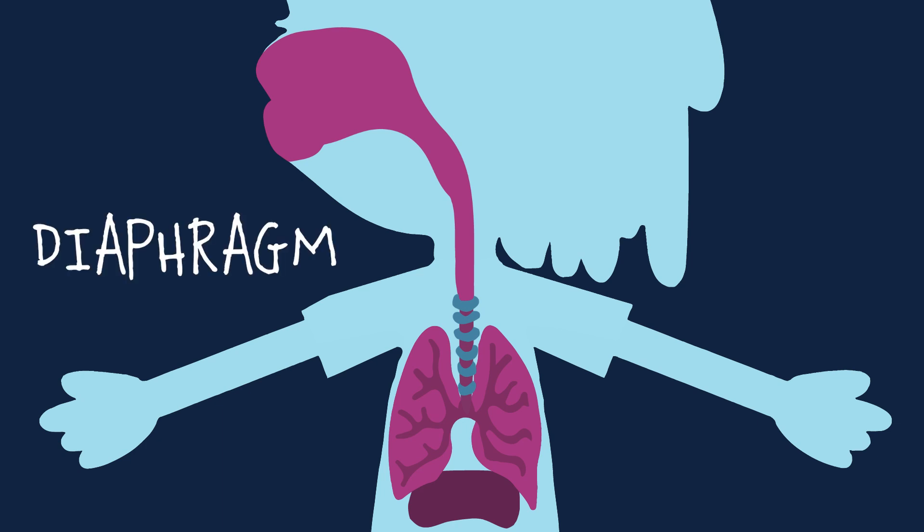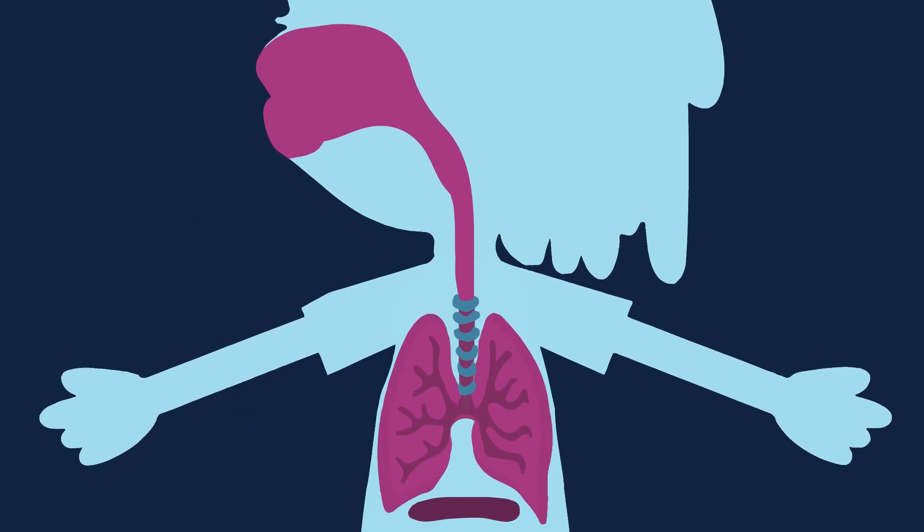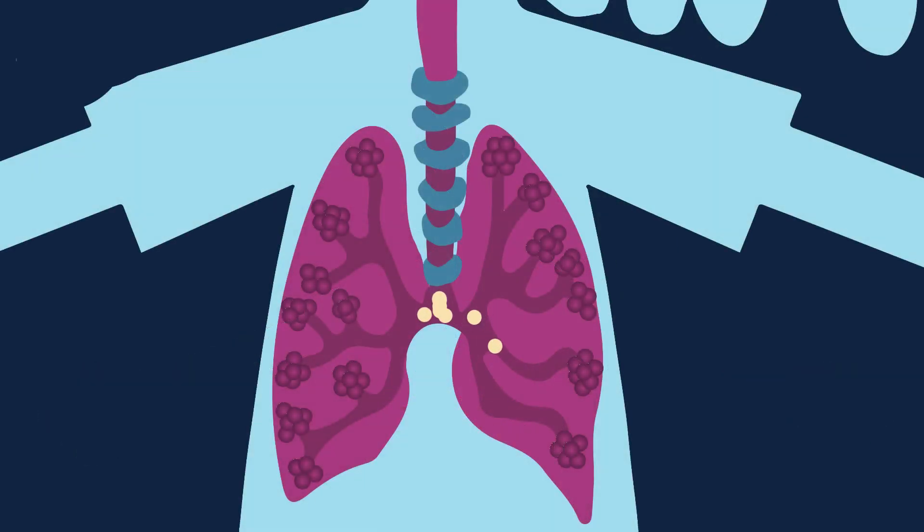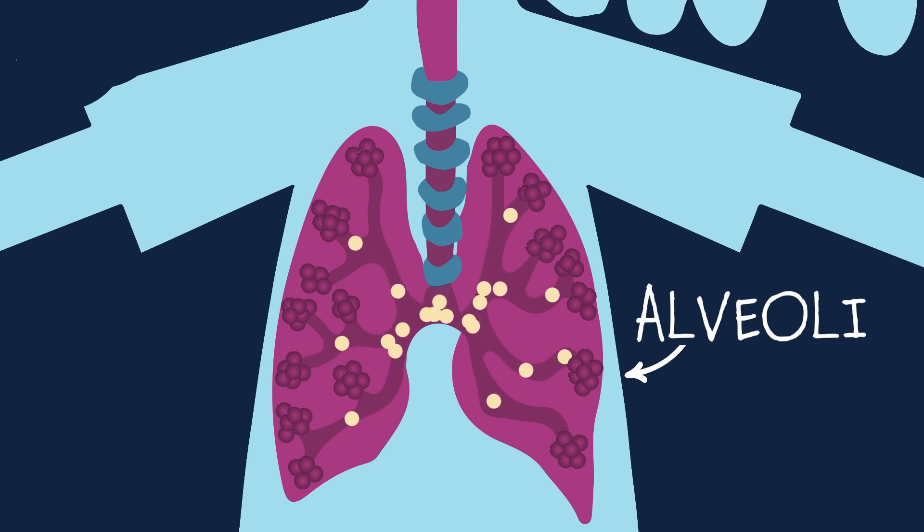When you breathe in, your diaphragm — a muscle below your rib cage — constricts downwards, causing your lungs to expand and draw air inside. The air travels from your mouth or nose down your windpipe, passing your bronchial tubes and entering special air sacs in the lungs called alveoli.